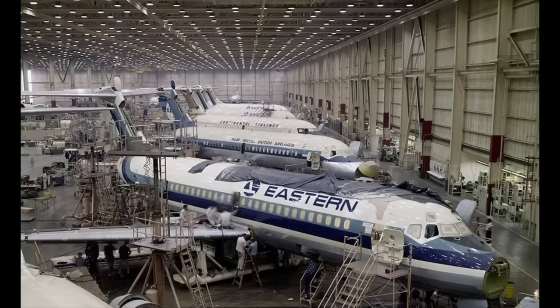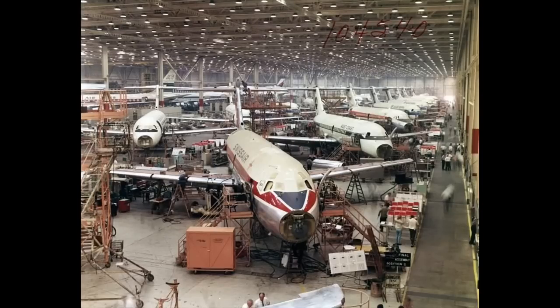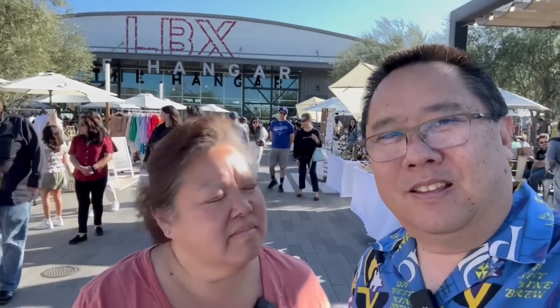You can see the old factory right there — they were building the MD-80 and MD-11, and even before that the DC-10s and DC-8 aircraft. Long Beach was one of the biggest employers in the city with McDonnell Douglas, and then Boeing took over. This is a historic site. Right behind us is the LBX Hangar — that's where we're gonna go inside and get some grub.